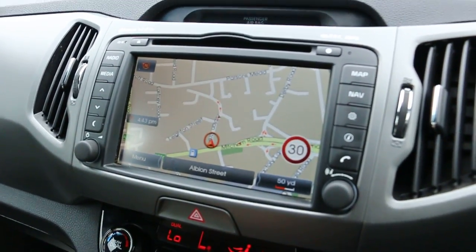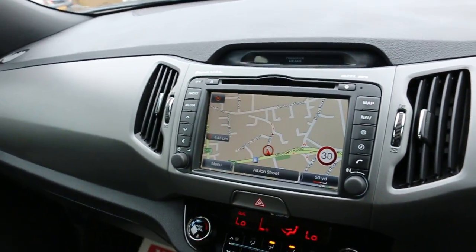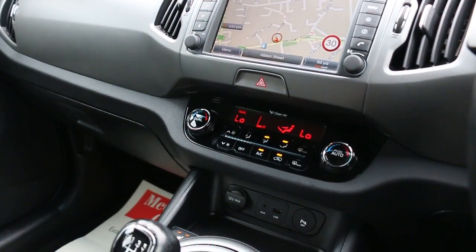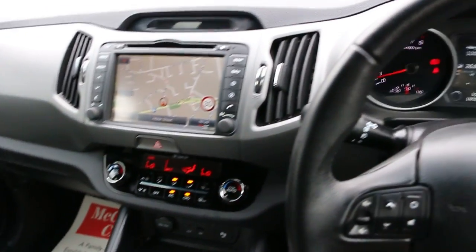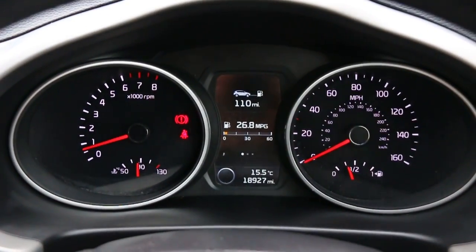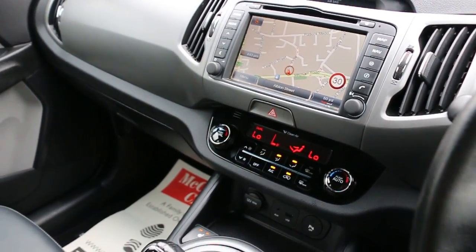The car has satellite navigation, reversing camera, Bluetooth telephone connection, two-zone air conditioning, USB and aux connection, heated seats, six-speed manual gearbox, multifunction steering wheel, front LED headlights, and cruise control. Thank you for watching.